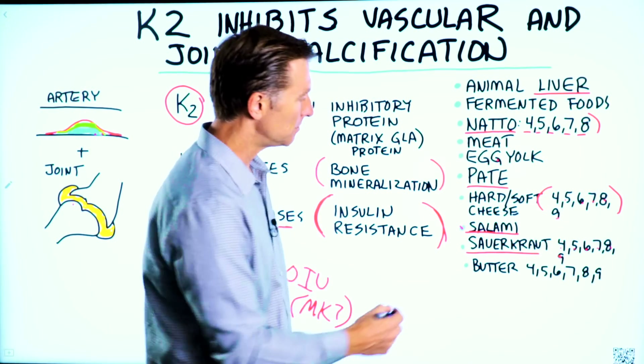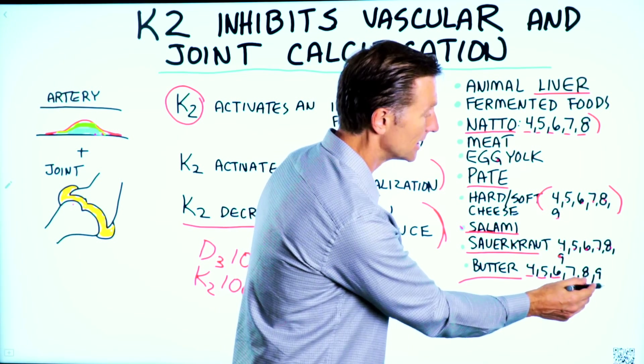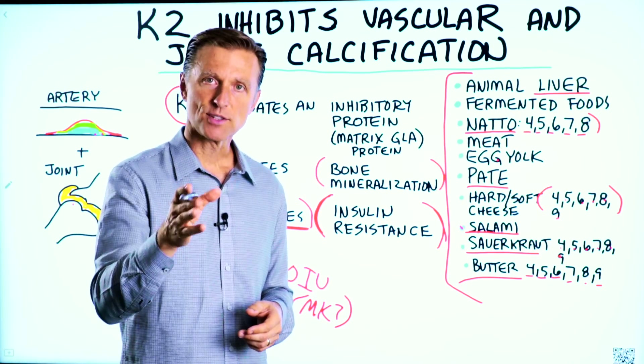And grass-fed butter has K2 — it has versions MK4, 5, 6, 7, 8, and 9 as well, so it's quite comprehensive. In summary, you can see how vitally important K2 is for a lot of different things. Thanks for watching.